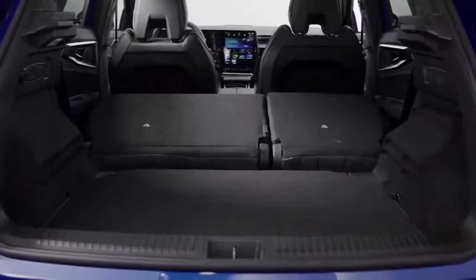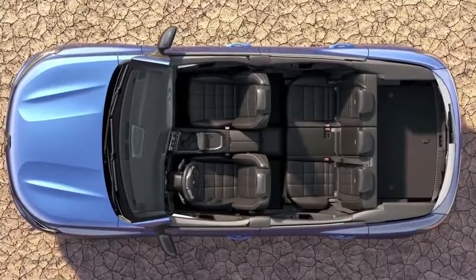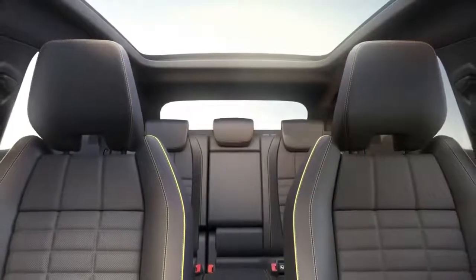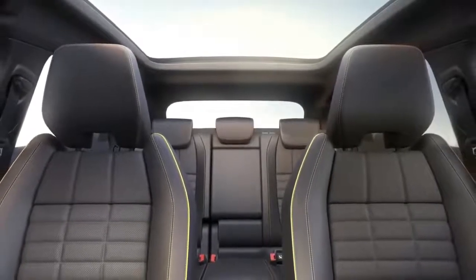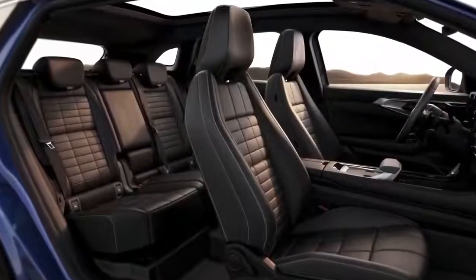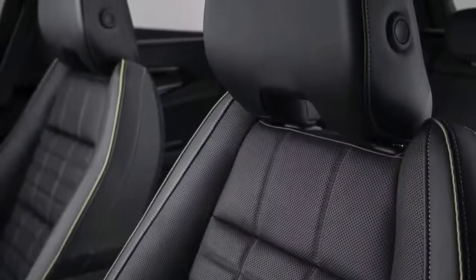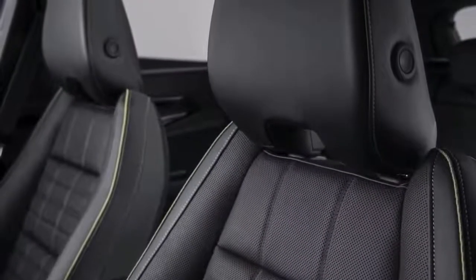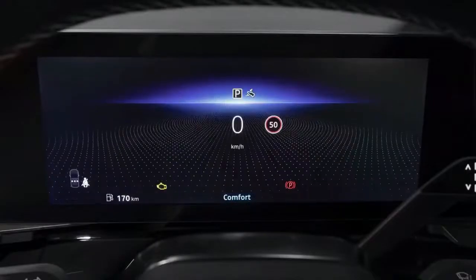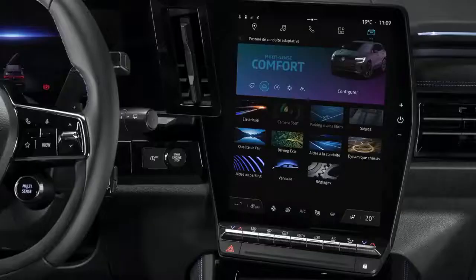The 2023 Renault Austral has also been teased with a camouflaged prototype shown undergoing testing. Renault has confirmed the Austral will only be offered with electrified powertrains, though there is no word yet on whether Australian buyers will get the new model, which is set to replace the Kadjar in overseas markets when it launches later this year.